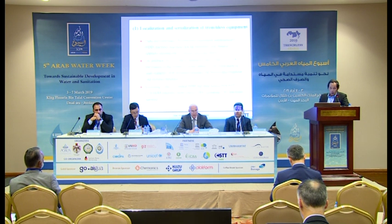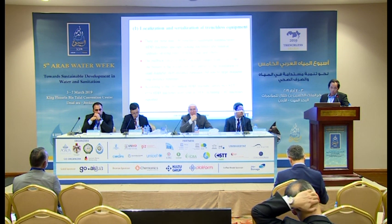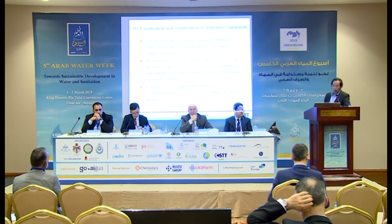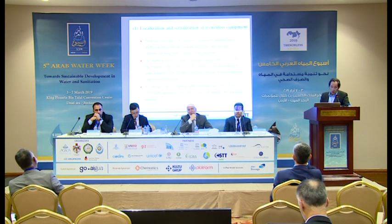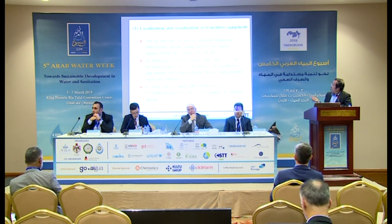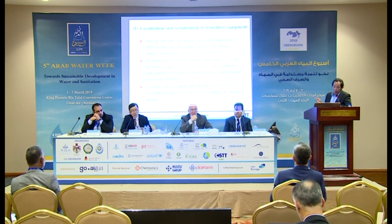On the equipment, we have about 100 equipment manufacturers, mainly HDD machines and some other machines. For the HDD machine, we have the force from 5 tons to 1,500 tons.